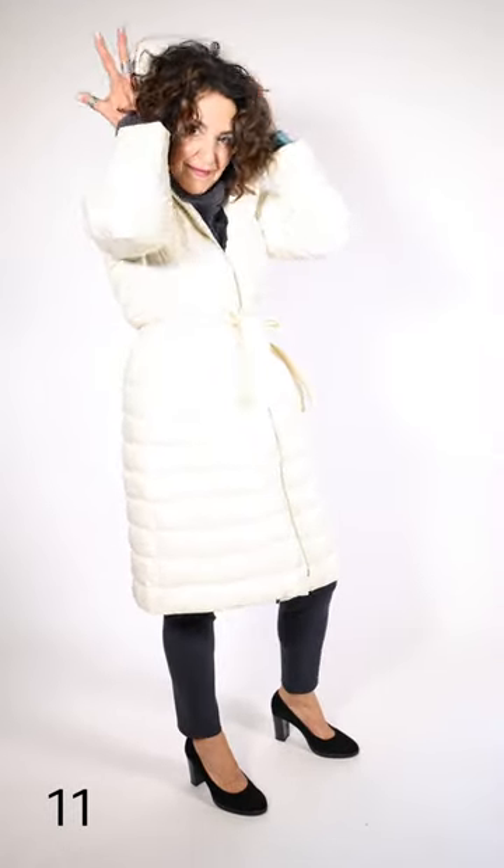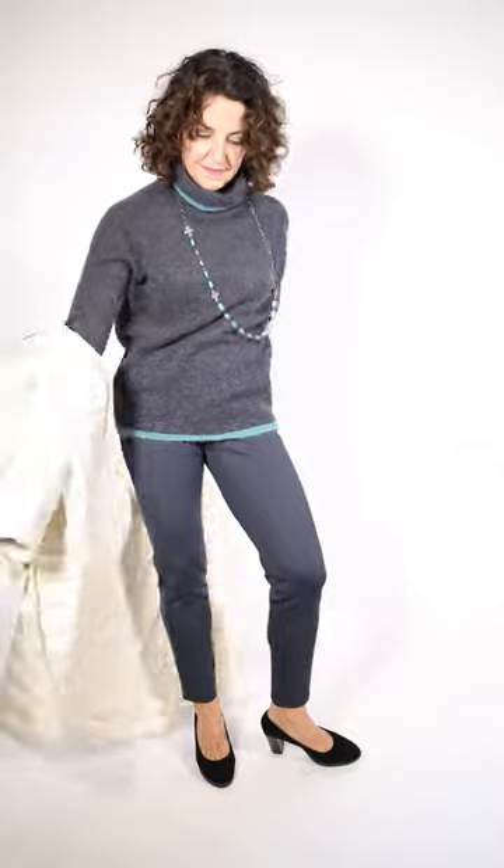Shari's wearing this wonderful coat — it's in an off-white, it's a quilt coat. It has got the little hood on it. It is by Michael Kors. Very lightweight coat. Underneath, she's wearing this great sweater — it's by Sarah Pacini. Shari, if you could just slide the coat off. That's great.